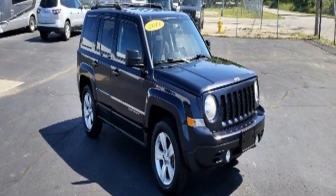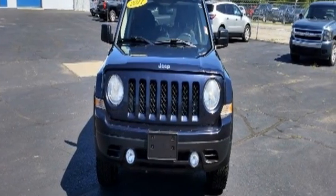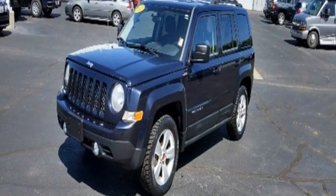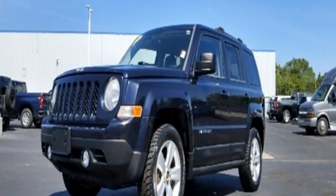Inline four-cylinder engine, manual tilting steering column, external memory control, leather metal look steering wheel, remote engine start, voice activation, aluminum wheels, wireless phone connectivity, and front heated leather bucket seats. Experience the Jeep life.